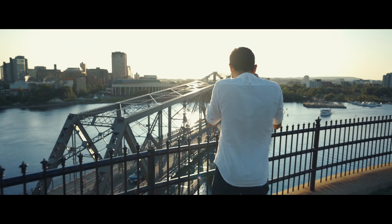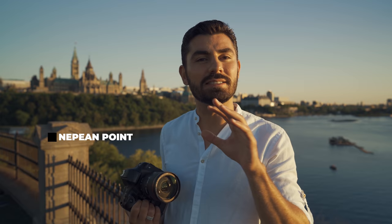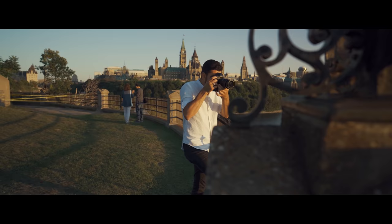We're at location number two — Nepean Point. This is one of my favorite spots in Ottawa because it overlooks the entire valley. You've got the Ottawa River right here, Alexandra Bridge leading into Quebec, which is incredible for sunset shots. Behind me is Parliament Hill — you can really see the vastness of it — and on my right is the National Gallery of Canada. I'm surrounded with content to capture on all sides, which is why I love being stationed here. I'm going to look around and capture some photos.